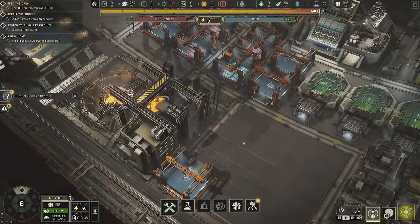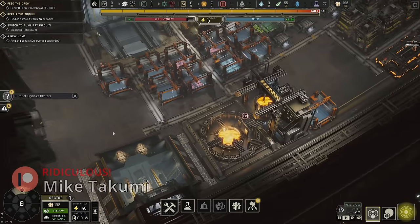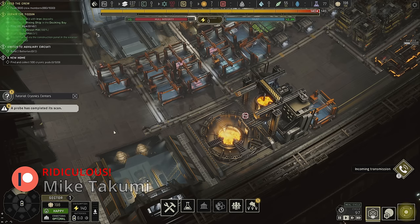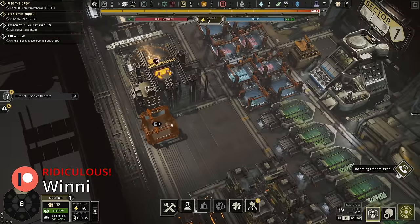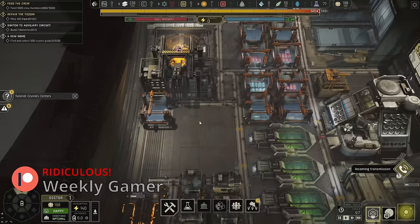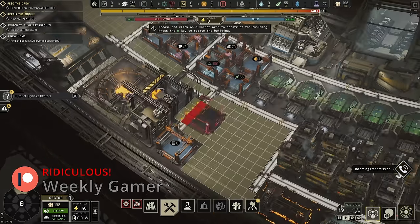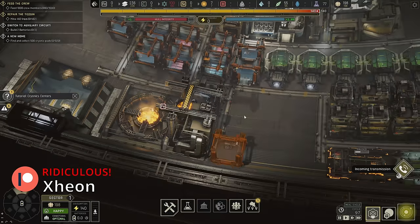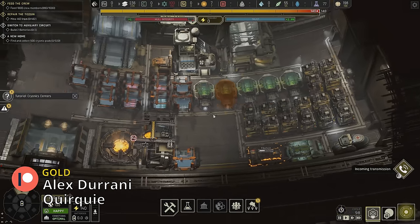Hey everybody, welcome back to IXION, hope you're having a great day. I really hope I can see iron get processed today because I think that'll be pretty sweet. We've got the stockpile right here ready to rock and roll, and I'm actually going to get another one here too — maybe to hold more. We'll see if we even need that many, but we're definitely going to start processing some of that stuff today.